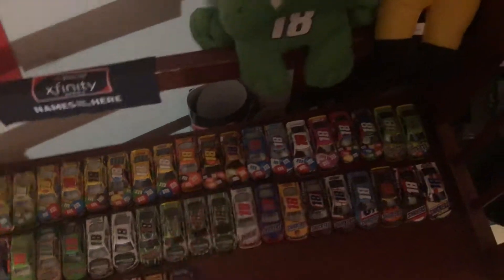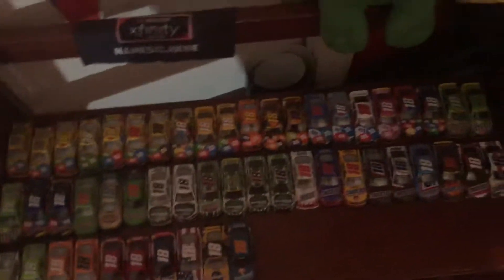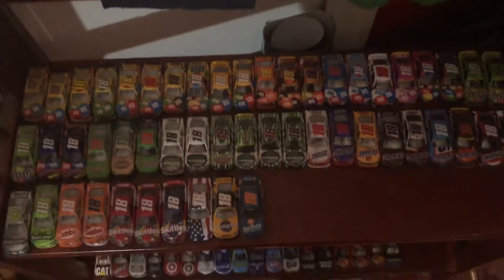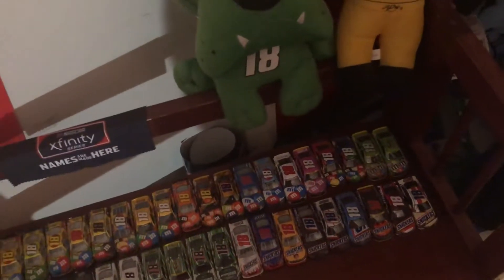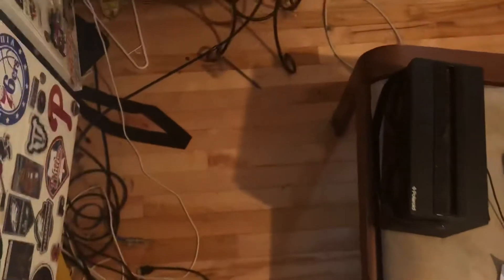Also new is the Halloween car — this one right here with the purple 18. Other than that, nothing else is really new on this shelf. I have the Sweet Heat Skittles coming in the mail in the next couple days, so that'll be added. Then I think Flavor Vote is coming out, and the Martinsville win and the playoff one are coming out soon too.